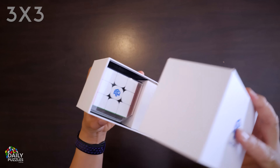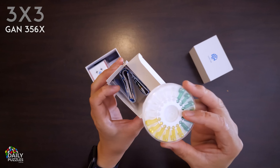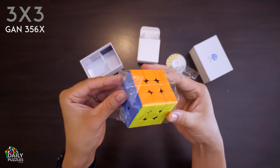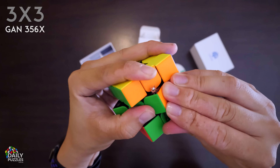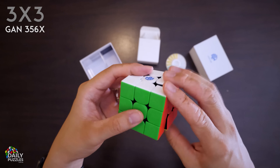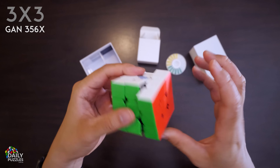For the 3x3 we have another GAN cube — this is the 356X. If the only 3x3 you've ever touched is a Rubik's brand cube, this one will feel like it came from another universe. Just like our 2x2, it also has a ton of ways to be customized, and famously was the first cube with easily interchangeable magnets. Just in case you're wondering why cubes even need magnets, it's to help them align better during turns so you can perform sequences of moves more smoothly.